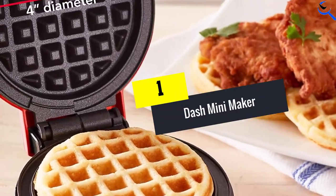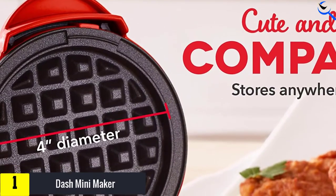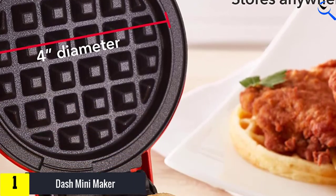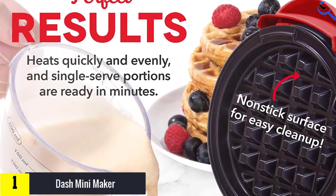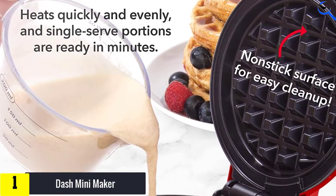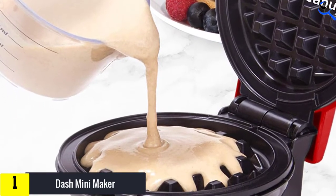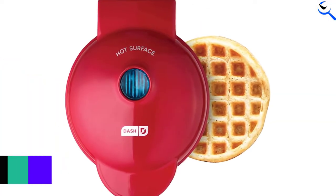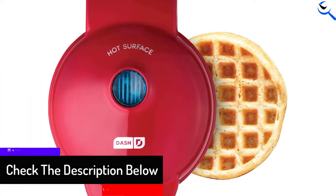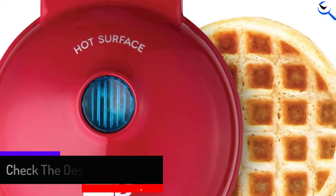And finally at number 1, the Dash Mini Maker. If you're looking forward to preparing more than waffles, you can always purchase the Dash Mini Maker. It enables you to make waffles, hash browns, paninis, and even pizza biscuits on the go. It is compact and lightweight, making it a suitable kitchen appliance for making your kids a delicious breakfast. It heats up in seconds and features dual non-stick surfaces for consistent cooking.